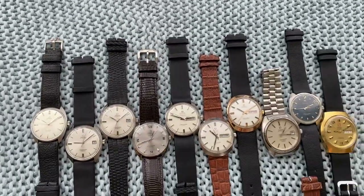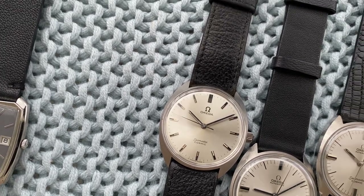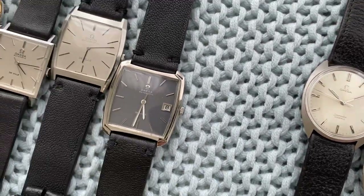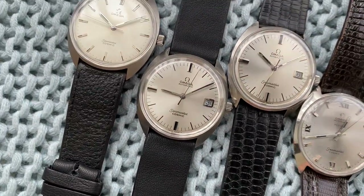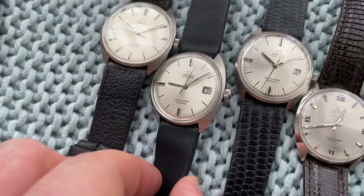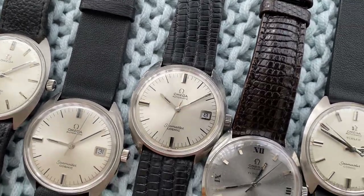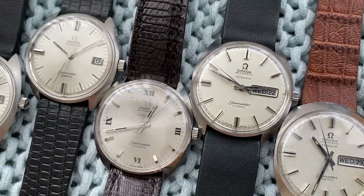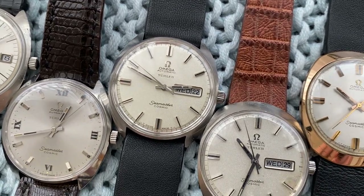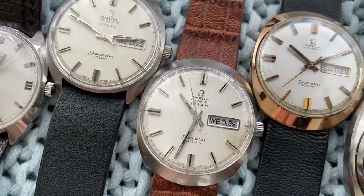Moving on, we start with a ton of Seamaster Cosmic. The first here is manual wind, 35.5 millimeters, with original strap and buckle — strap is a bit stiffened after a long time. Then this super sharp automatic, unpolished, incredible condition. This one nice condition but the case has some signs of use and the dial also has a mark. Beautiful Tûle Seamaster Cosmic.